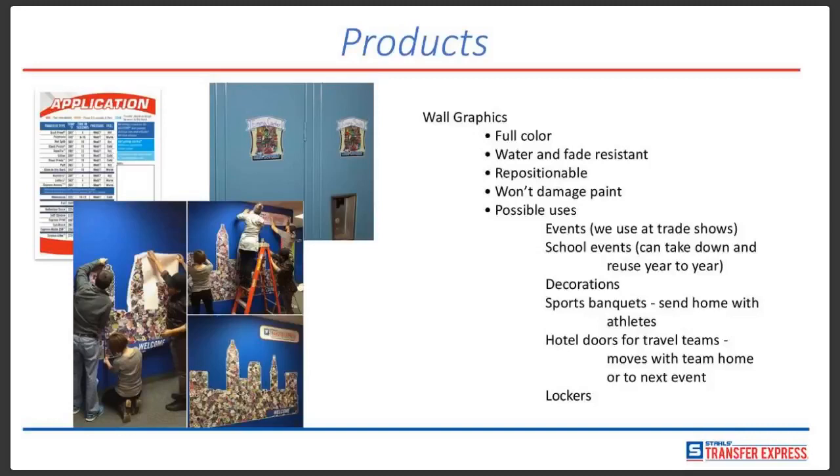I had a customer recently open up their own retail store for apparel with a grand opening. They put the wall graphics up and they looked really nice.